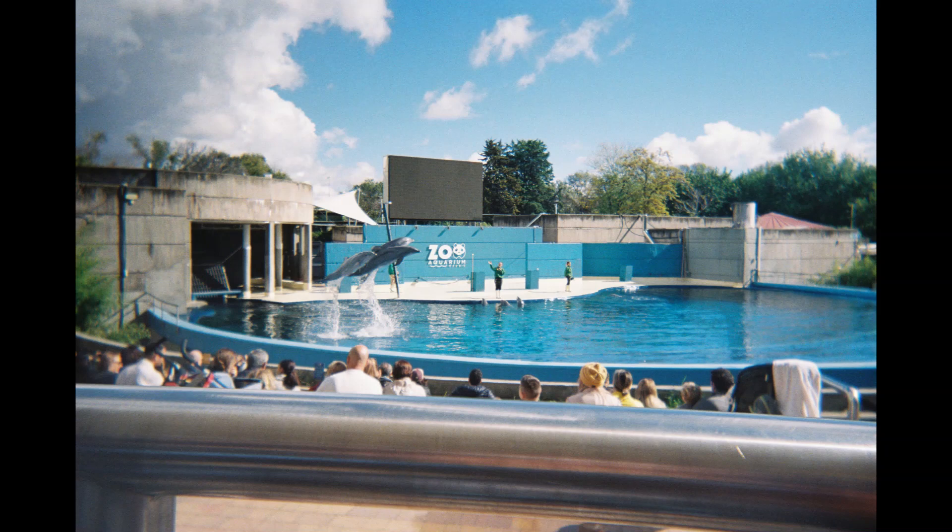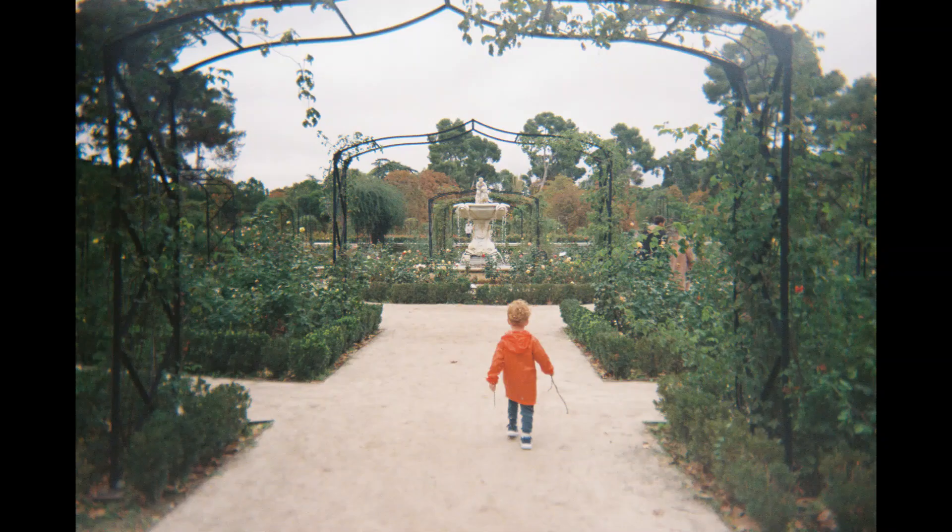This is the Madrid Zoo, which is a pretty big one and was quite nice to look around. We did see a dolphin show — I don't think I've ever actually seen an animal show like this. Not a lot of zoos still offer them, but this was some dolphins jumping around in the water, so it was quite nice to see them.